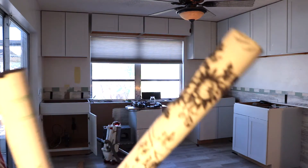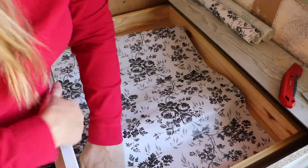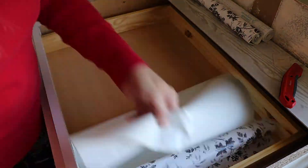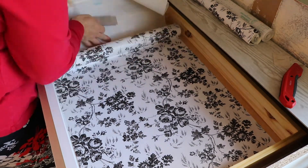As you can see, some of the upper cabinets are up and all of the lowers are in. Before we put the countertop on, I am putting contact paper in the drawers. Since this is going to be an art and craft area, I want to protect the drawers, so I'm just using a peel-and-stick and it will come right out if I ever need it to.